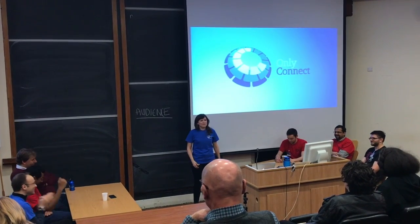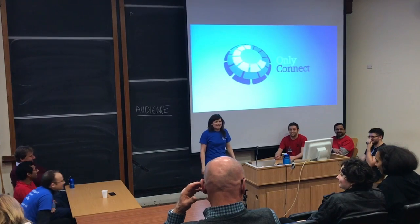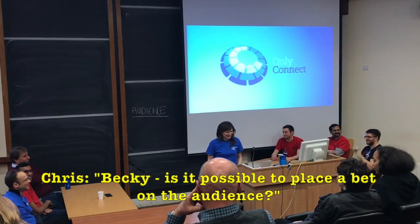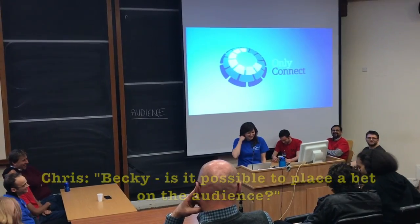I've got 'audience' written on the board — if these two teams fail in their pursuit of knowing everything astronomy, we will open up to the audience and you may be able to steal points from the teams and beat them in the end. That is your goal. Maybe it's impossible to place a bet on the audience, but you still have to play your best.